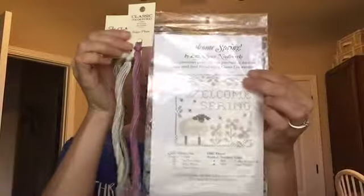Sugar Plum, Shabby Sheep, and Prairie Grass. And then the chart looks like this — Welcome Spring.